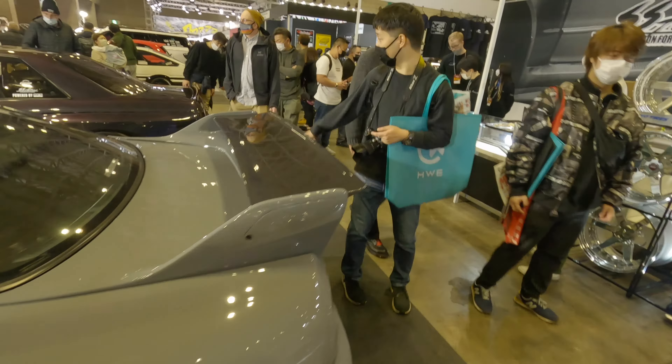R33 in a beautiful colour, this is Garage Active. Check the seats — carbon seats in here.